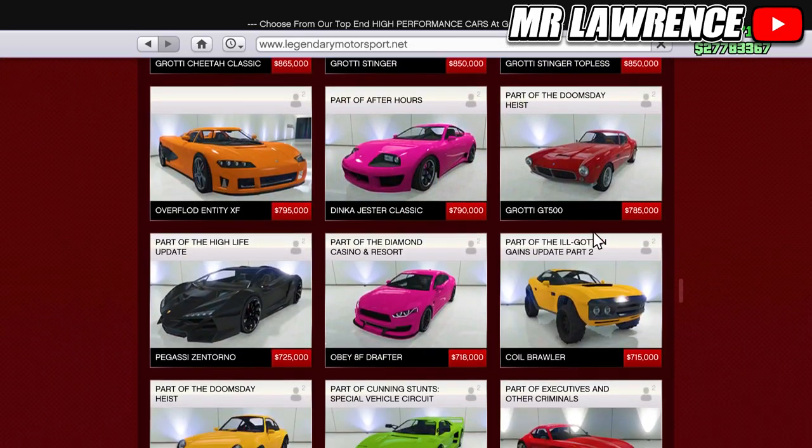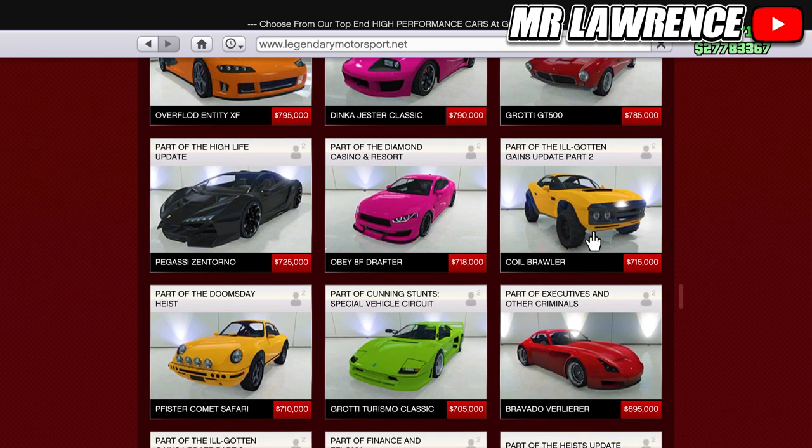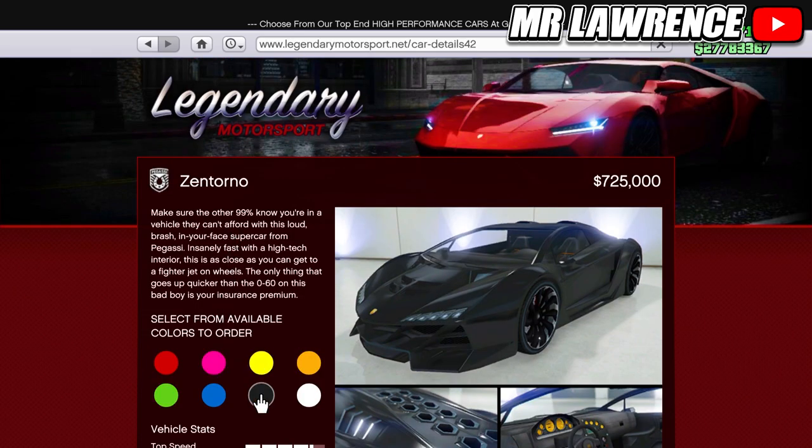Now we will go to the Legendary Motorsport website. Here you have the very popular Santorno — back in the day everyone used this car. This one is more expensive and it is $725,000.